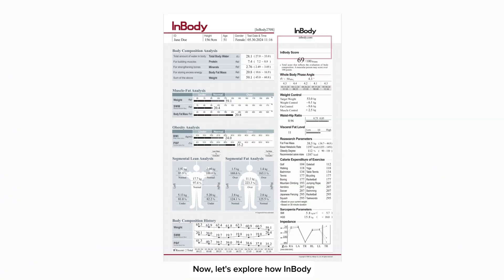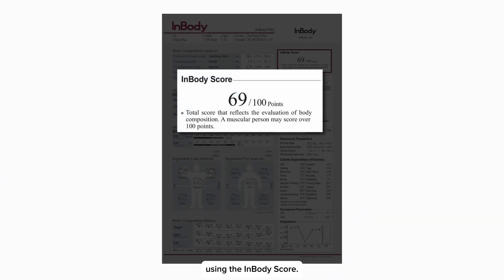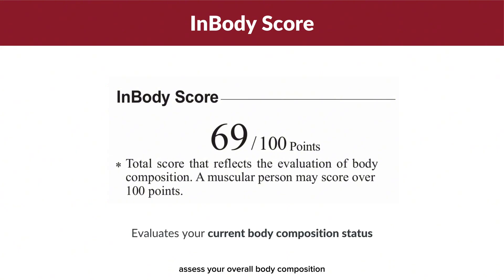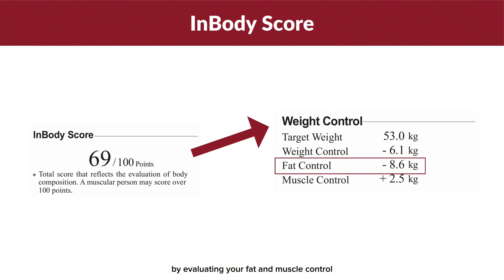Now let's explore how InBody evaluates your body composition using the InBody score. This comprehensive measure assesses your overall body composition by evaluating your fat and muscle control based on the weight control parameter.